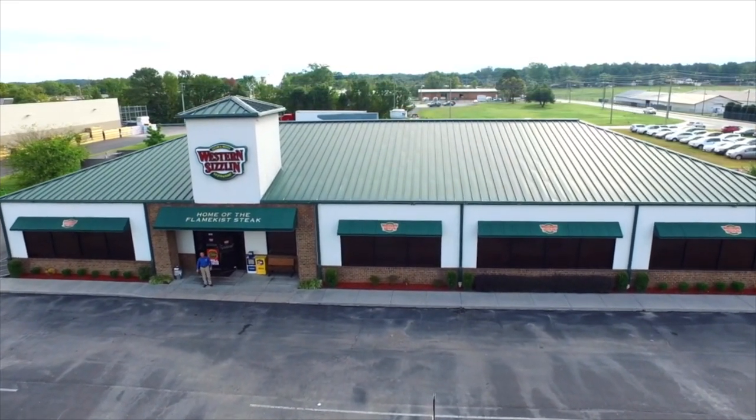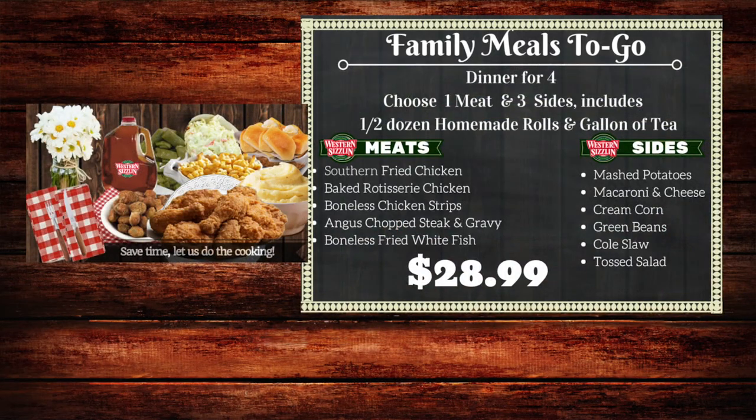Welcome to Western Sizzlin'! If you have not tried our family meal deal to go, you are missing out. You get one meat, three sides, a half a dozen rolls, and a gallon of tea.